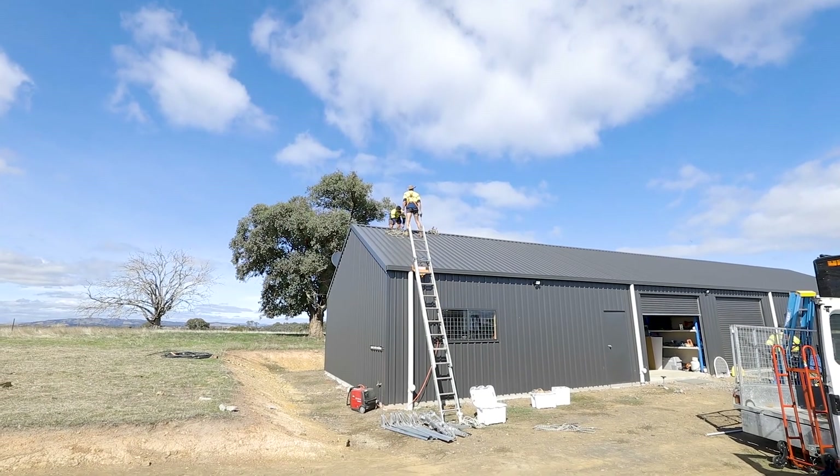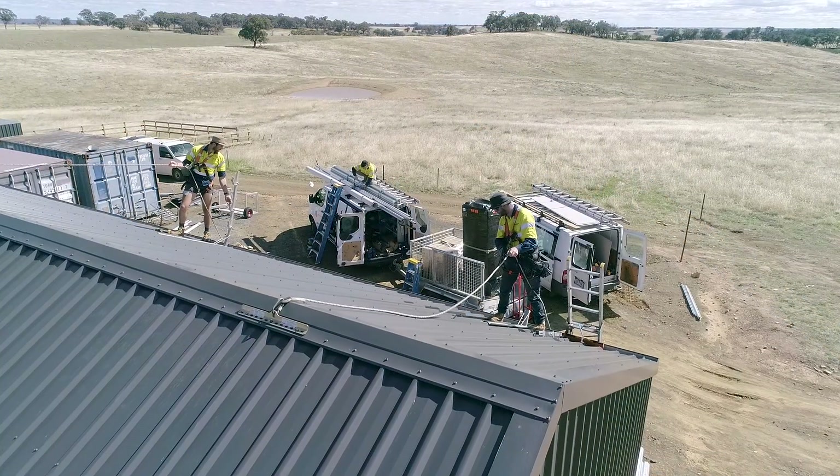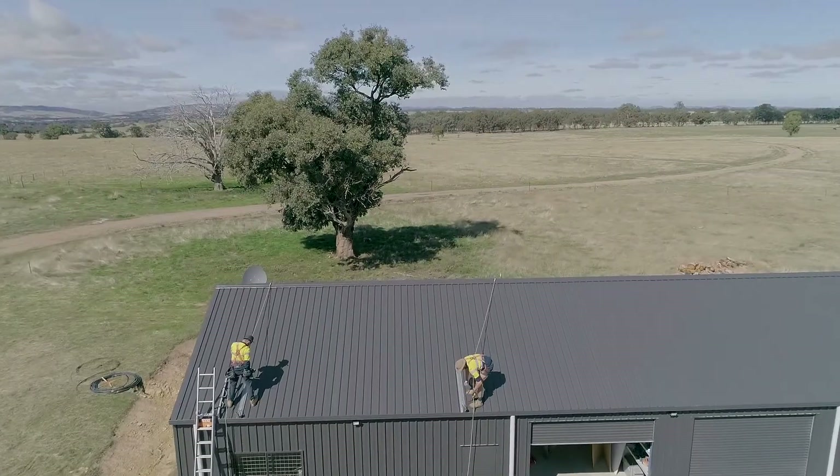As with all Sky Energy installations, safety is paramount on site. We set up guard rails, rope attachment points, and all the boys wear harnesses, just to ensure everyone goes home safe at night.